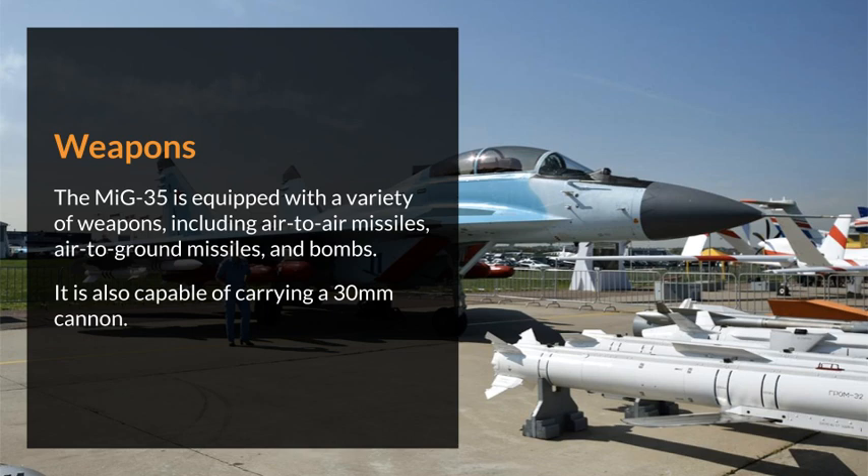The MiG-35 is equipped with a variety of weapons, including air-to-air missiles, air-to-ground missiles, and bombs. It is also capable of carrying a 30mm cannon.